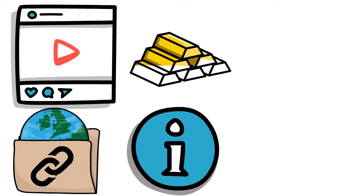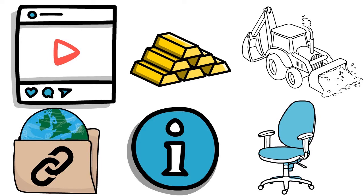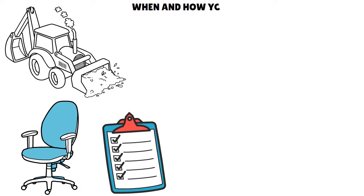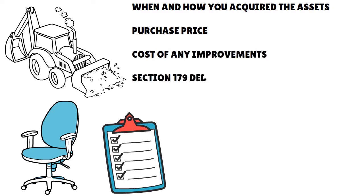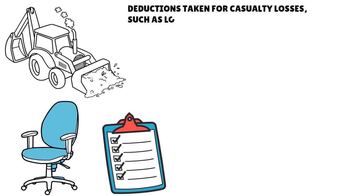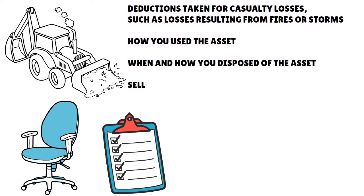What about assets? Assets are property such as machinery and furniture that you own and use in your business. If this is your first time filing partnership taxes, you must keep records to verify information about your business assets — you need records to compute annual depreciation and the gain or loss when you sell the assets. Documents for assets should show when and how you acquired the assets, the purchase price, the cost of any improvements, Section 179 deductions taken, deductions taken for depreciation, deductions for casualty losses such as fires or storms, how you used the assets, when and how you disposed of them, the selling price, and the expenses of the sale.